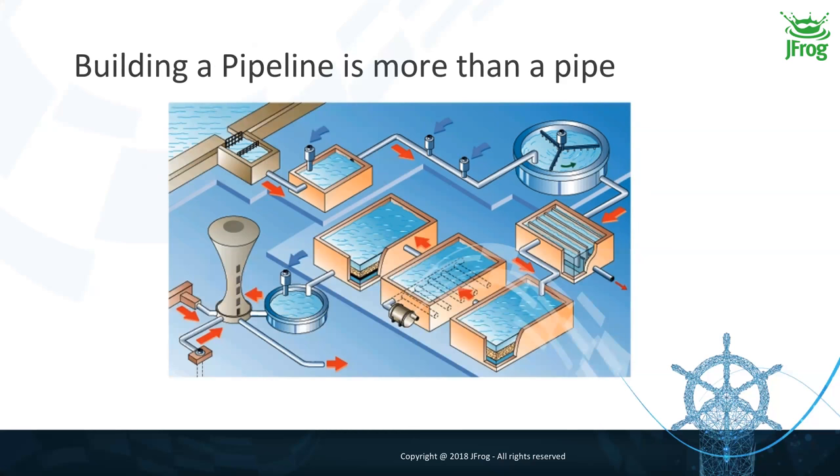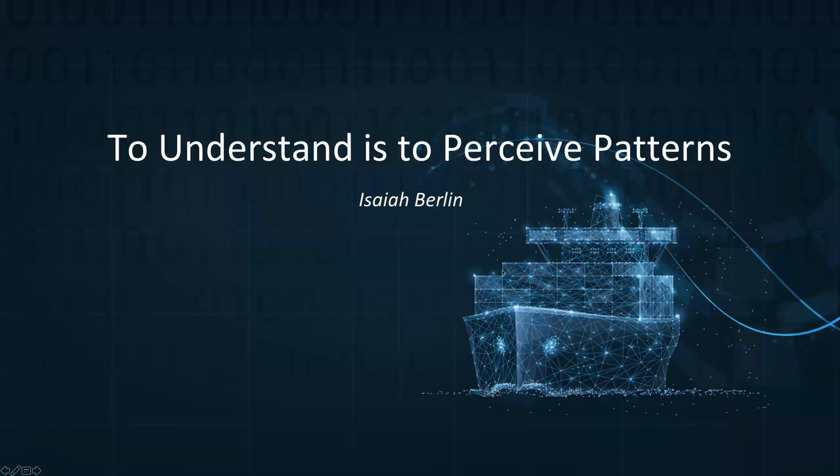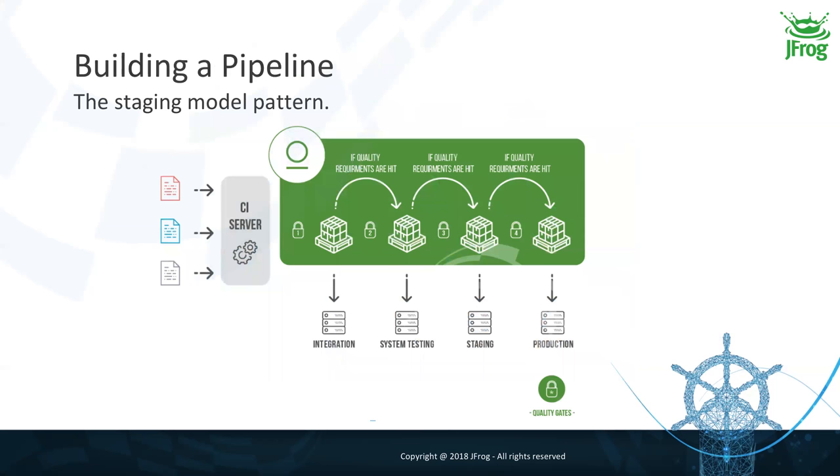You want to be sure it's safe for your customers to consume your outputs. I'm using this as an introduction because I really believe that to understand complex things, you need to perceive patterns behind complex problems. A common pattern behind the pipelining topic is the staging model pattern. In literature you can find different names for this pattern — the delivery model, the staging model — but here at JFrog, this is our representation.